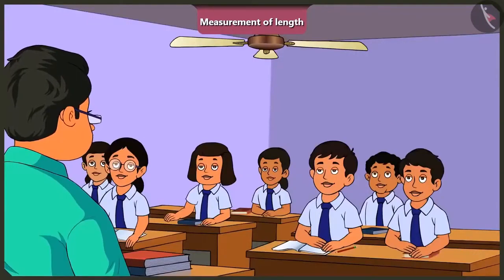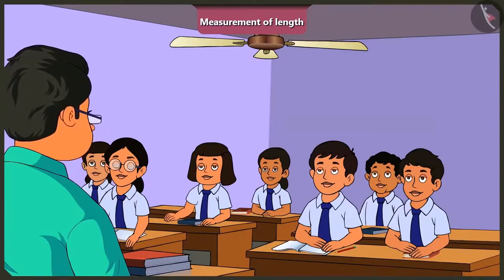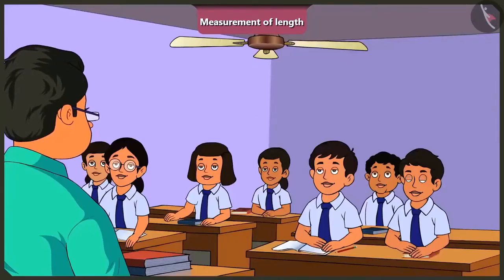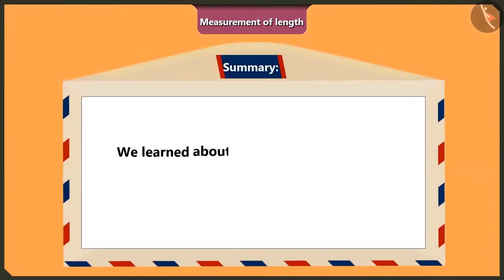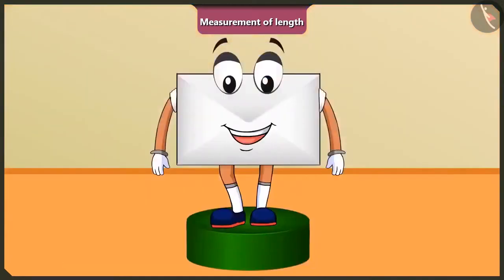Now I will give you all a homework, which you have to complete for tomorrow's class. The homework is written on the board. You all should copy it in your notebook. Okay, sir. Hope you had fun, friends. Today, we learnt about measurement of things with different units of measurement of length. In the next video, we will see some interesting examples of measuring different things using different units of measurement of length.